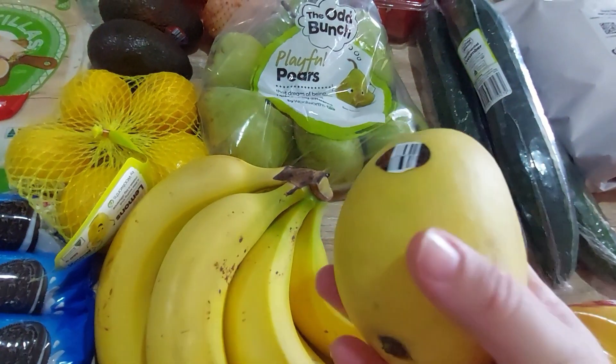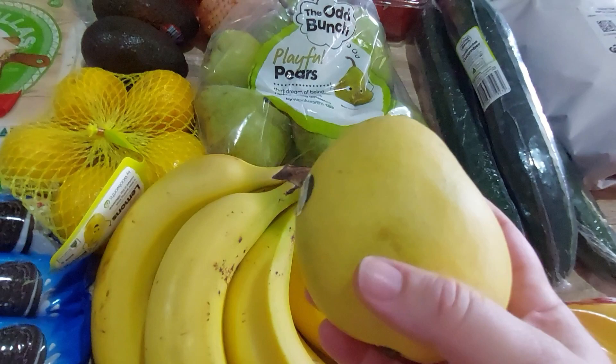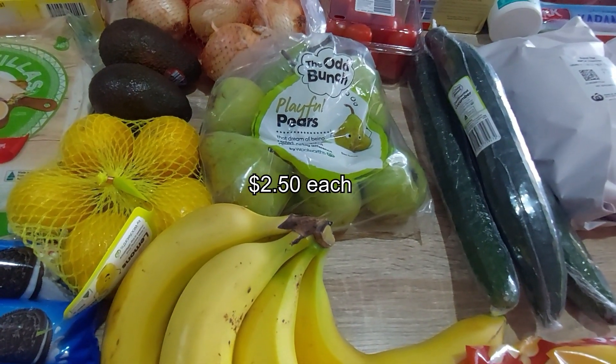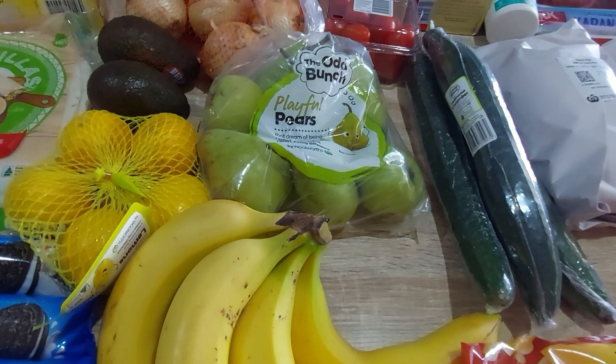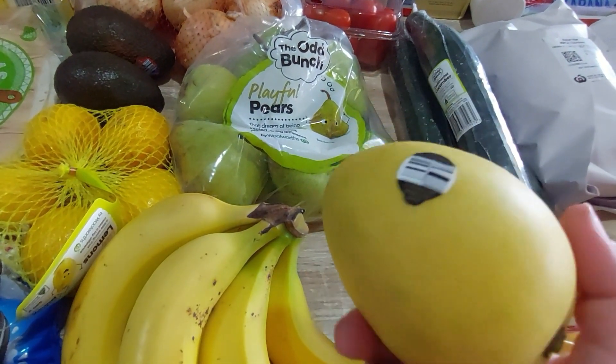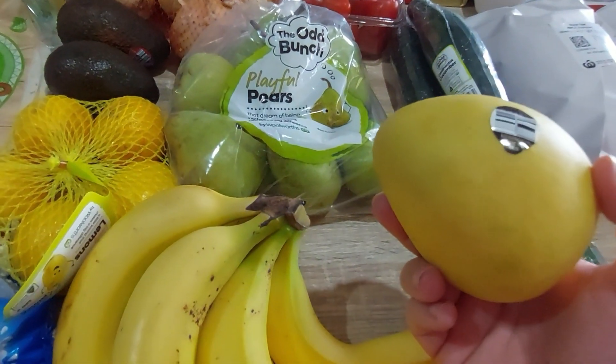The mango was so gorgeous the other week so I got another one. Did the sniff test — hmm, not as mango-y as the last one, but I'm sure it'll be fine. It's a Kensington Pride, $2.50.